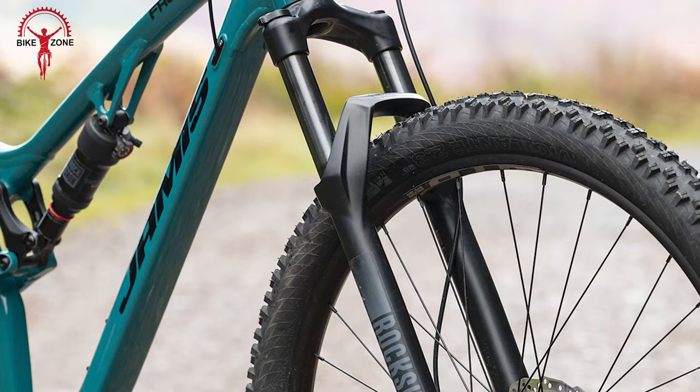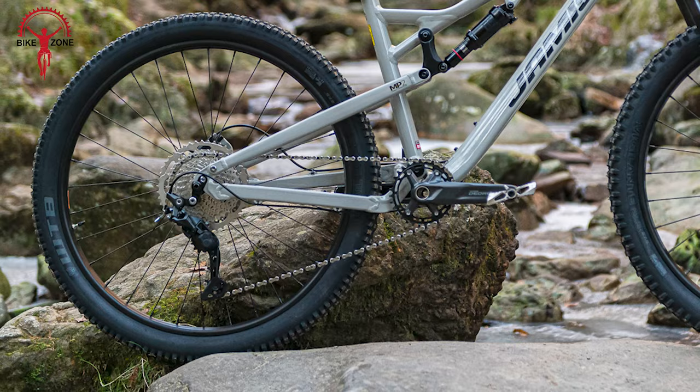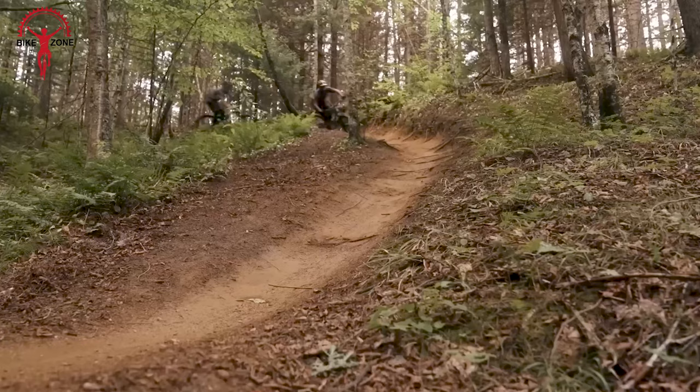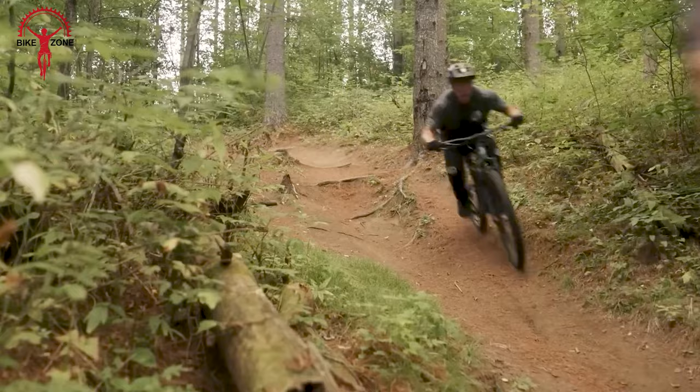Components include a RockShox Recon Silver RL fork, RockShox Deluxe Select R shock, Shimano Deore drivetrain, and Shimano MT200 brakes. The Faultline A2 excels on flowing terrain but may encounter limitations on steeper trails, making it a solid choice for riders seeking affordability without compromising full suspension performance.